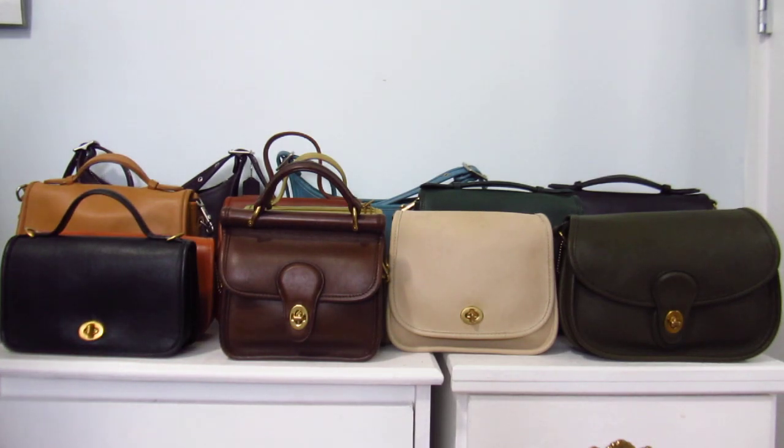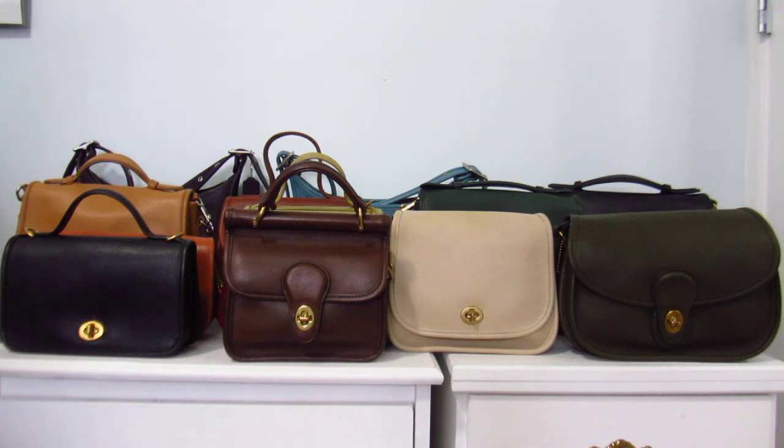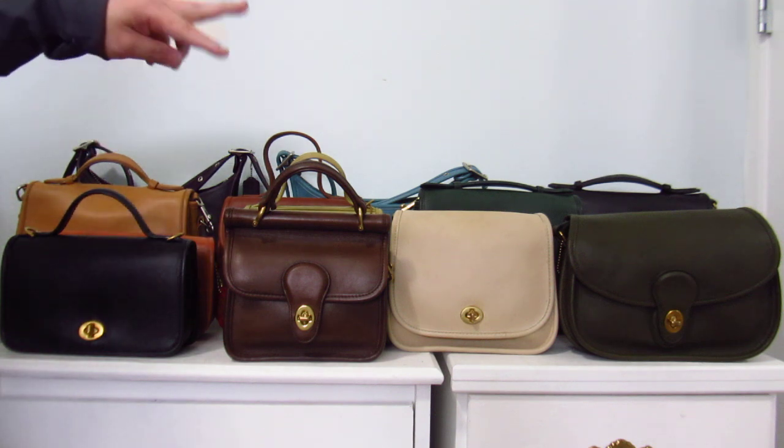Hey guys, welcome back to my channel. So here we are, it's mid-year. I've been requested to do this video because I've been showing a bunch of vintage Coach bags lately, and by lately I mean the last probably two years now. It's been quite a journey — I've bought and sold bags, some of them didn't work out for me, but they are good bags nonetheless. I think I am ready to hang my coat and not buy any more vintage Coach bags. I've got here 13 bags in total.